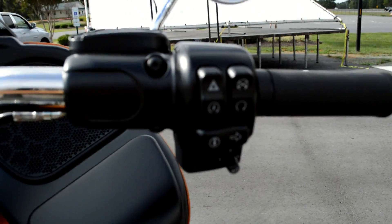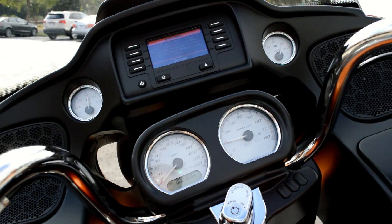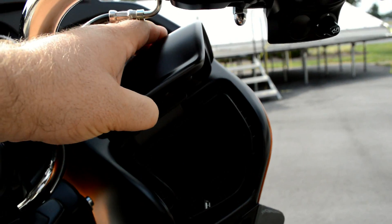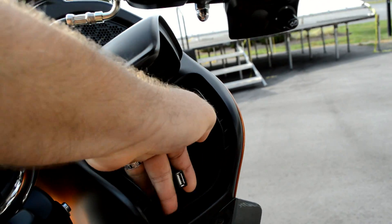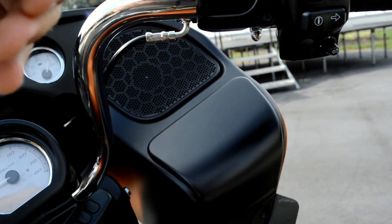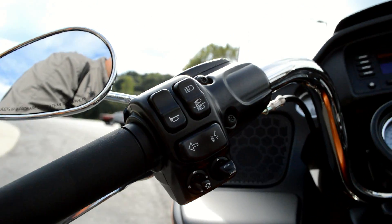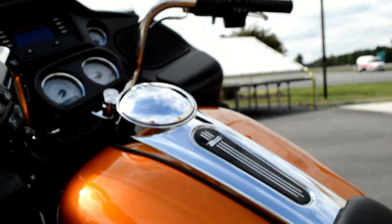Got the thumb joystick to control the stereo system — the boombox infotainment system. You've also got a plug-in where you can connect your favorite device and keep it charged. This bike is also outfitted with cruise control, which is now on the left-hand side to free up your throttle hand.